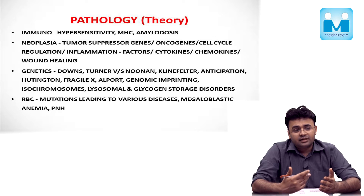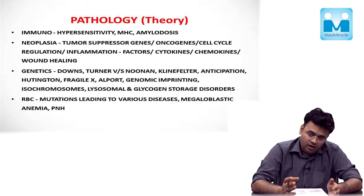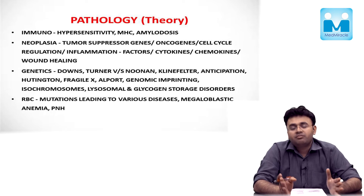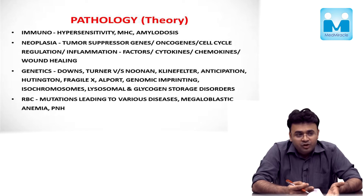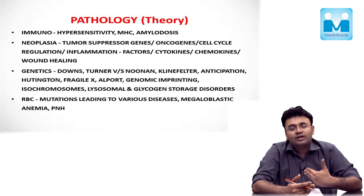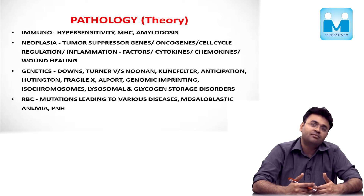If we consider pathology as a subject, it is written in two parts: general pathology and systemic pathology. Systemic pathology has a lot of overlap with medicine, so it may be an individual choice to finish systemic pathology along with medicine — that will save a lot of time because only the management part is left. I personally used to finish my systemic pathology along with the relevant units in medicine.